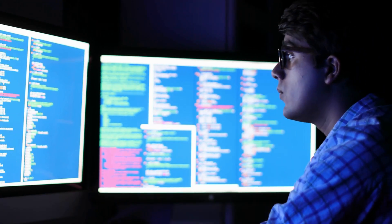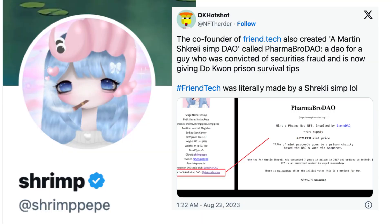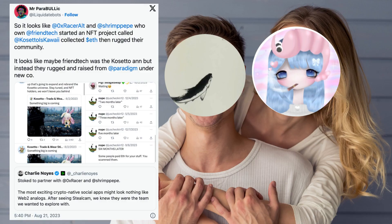On the security front, some have raised eyebrows about the co-founder credentials. Shrimpepe, one of the names behind the project, was linked to security fraud. Also, both Shrimpepe and ZeroXRacerAlt were associated with a failed NFT project called Cosetto. Additionally, the absence of a privacy policy on the website might be a concern for some users.